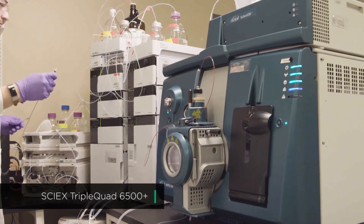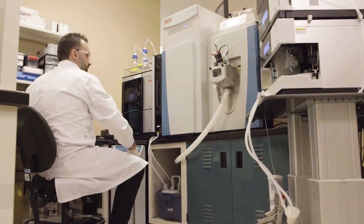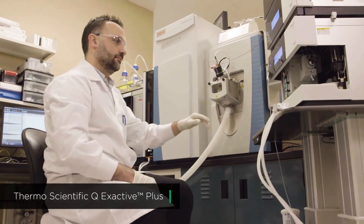For those scientists, we have a broad range of instrumentation types, from triple stage quadrupoles to triple TOFs, including Orbitraps.